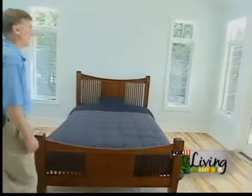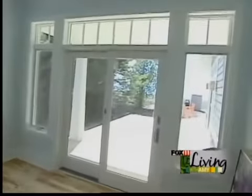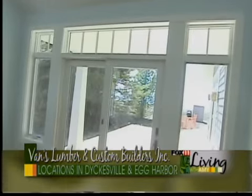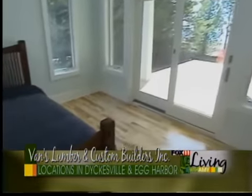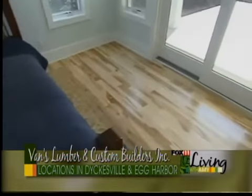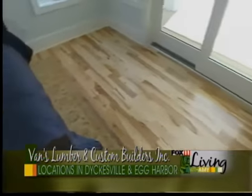Walking into the master suite, we added vaulted ceilings to give it a larger feeling. Again, working with transom windows to allow more natural light to come in since we have a covered porch extending out. We carried number three maple flooring throughout the cottage to give it a warm, custom feel with a little bit of character. And wherever you stand to look out this house, you have a tremendous view of the water.